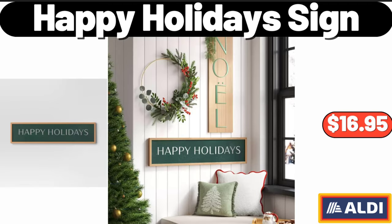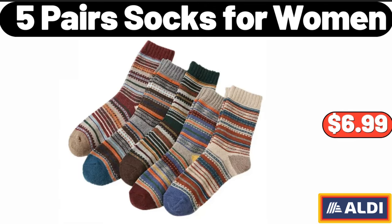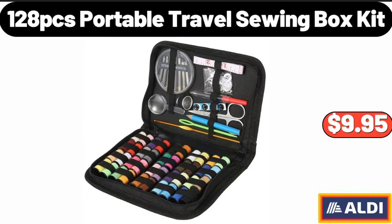Happy Holidays Sign, $16.99. 5 Pairs Socks for Women, $6.99. 128 PCS Portable Travel Sewing Box Kit, $9.95.